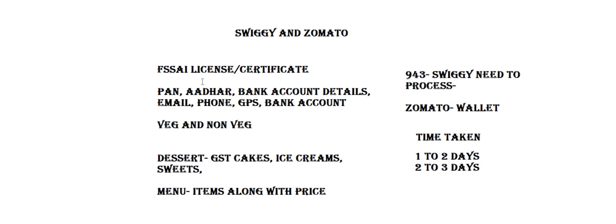In terms of individual documents: Aadhaar card or other ID, bank account details, email address, phone number, and GPS location of the pickup point or restaurant coordinates are required.